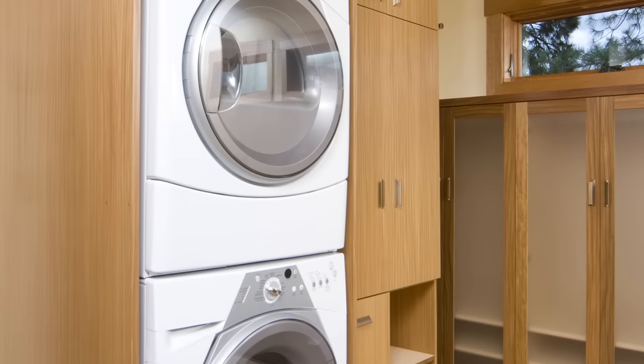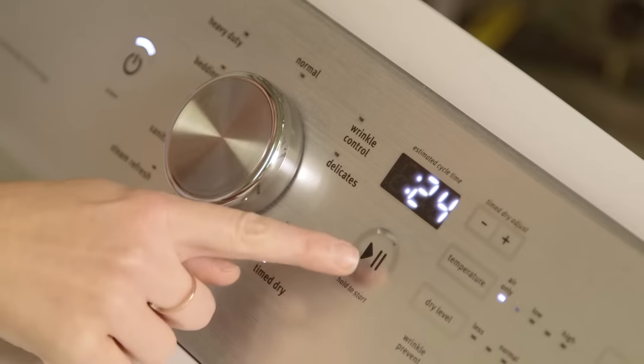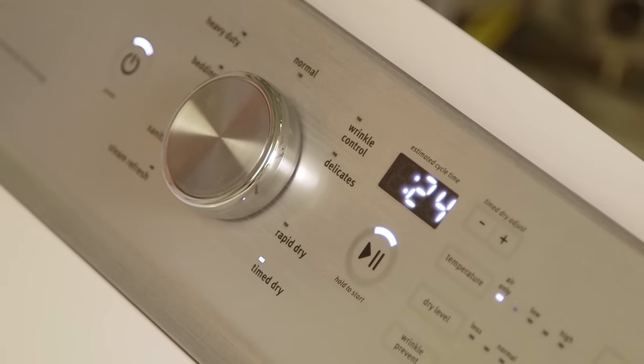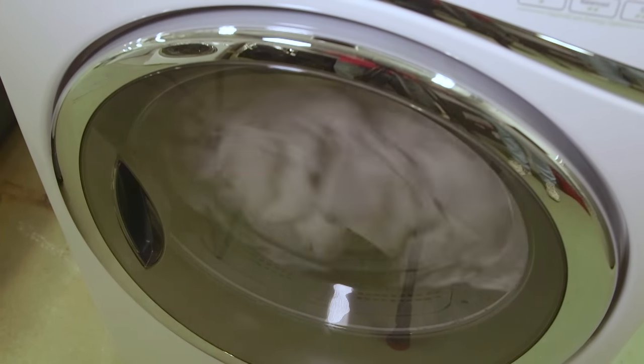If your laundry center is near a bedroom or other living area, consider noise level carefully. Our tests find you can put dryers that score very good or excellent in our noise tests near a bedroom. But models that score lower than that can make annoying sounds that can last the entire cycle.